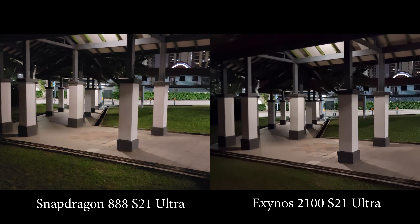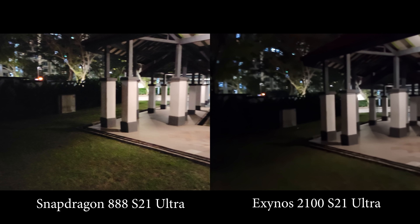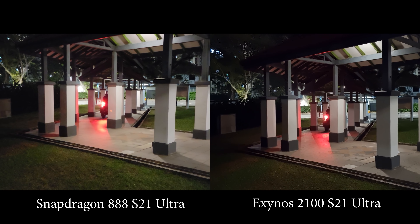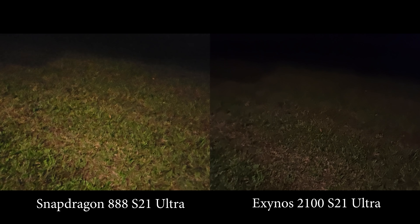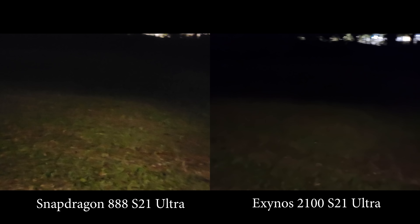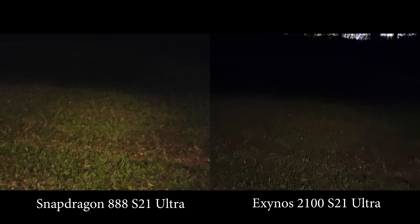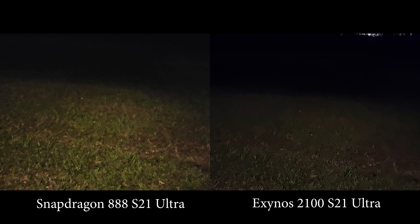If you look at the grass on the ground, I see much more detail on the Snapdragon. On the Exynos it looks very, very fake and artificial — I can see a lot of smoothing going on there.